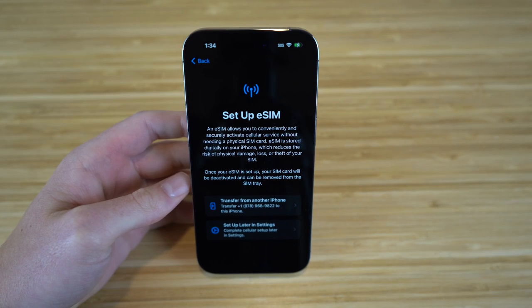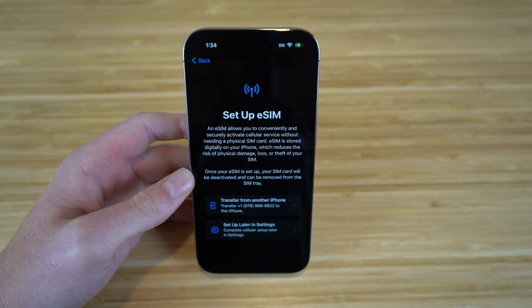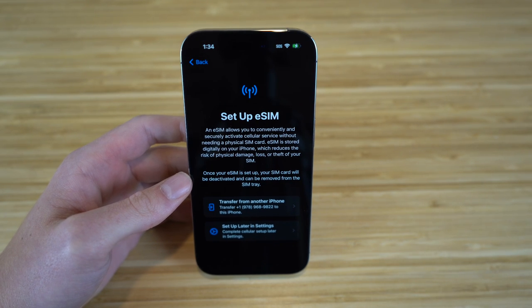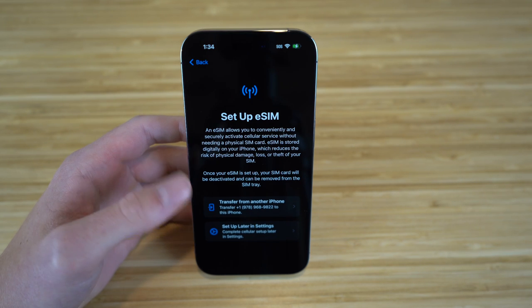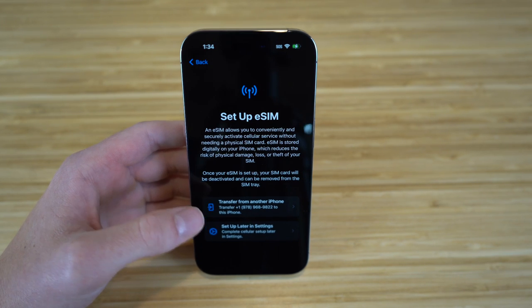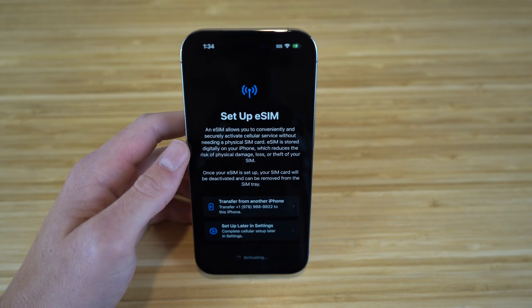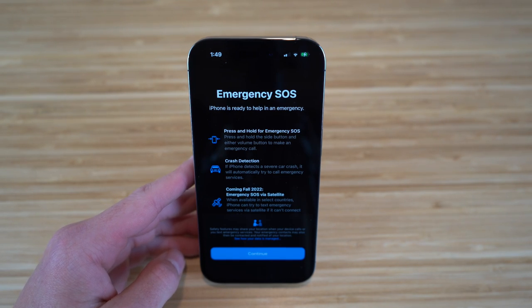Apple created a new way to handle SIM cards called eSIM. Essentially, eSIM allows you to conveniently and securely activate cellular service without needing a physical SIM card, so you no longer have to transfer your old SIM card into your new iPhone. Your eSIM is stored digitally, reducing the risk of physical damage or loss.